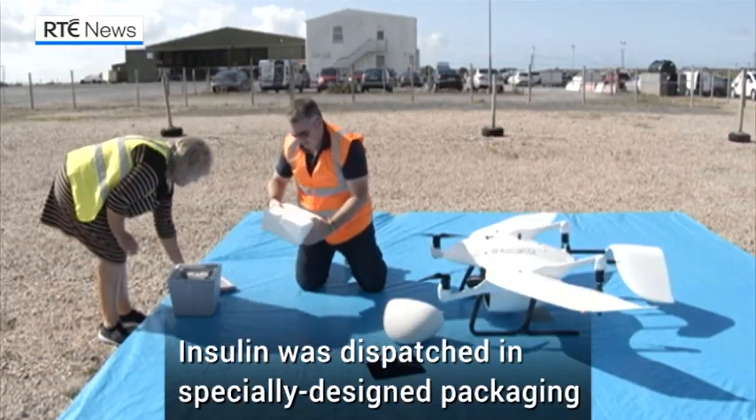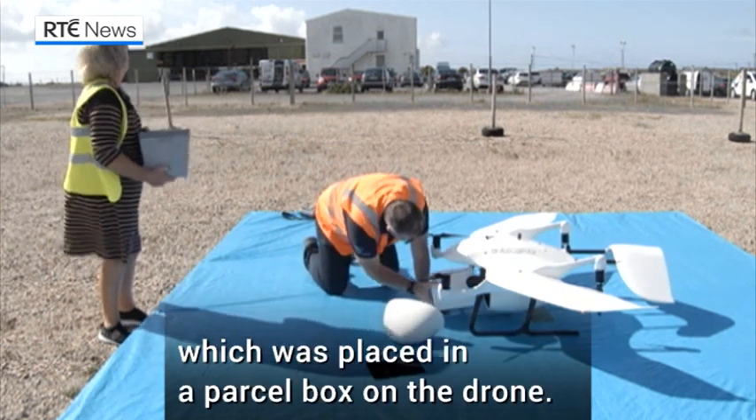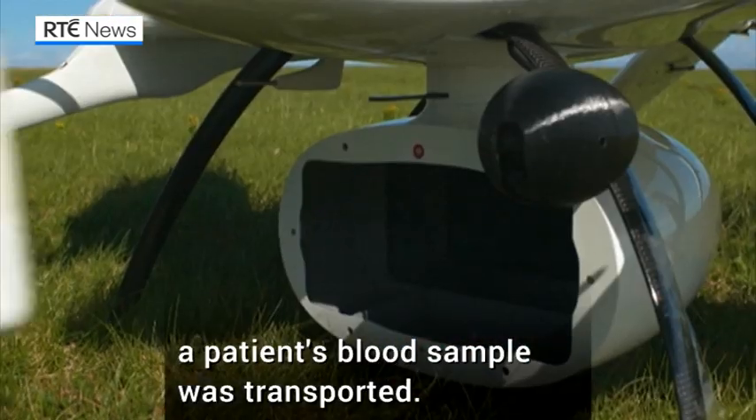Insulin was dispatched in specially designed packaging which was placed in a small parcel box on the drone. And for the return leg to the mainland, a patient's blood sample was transported.